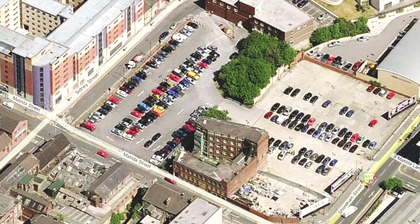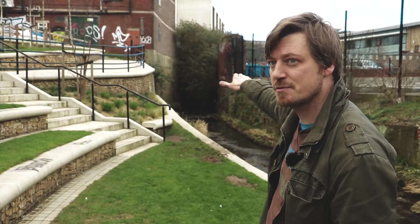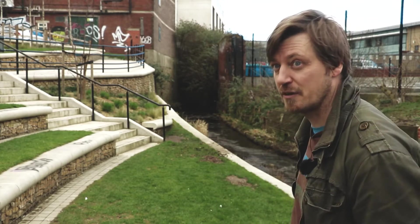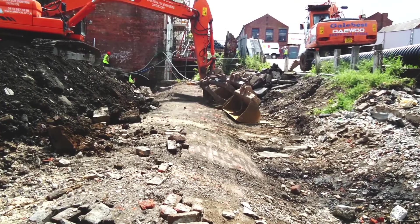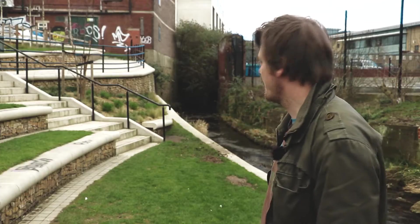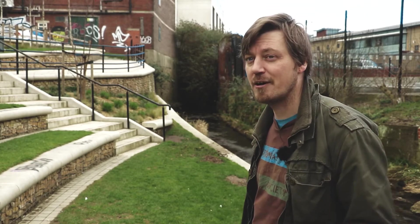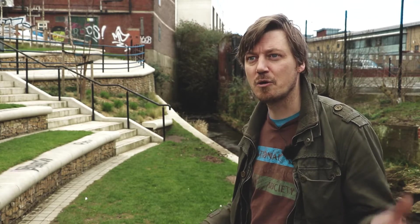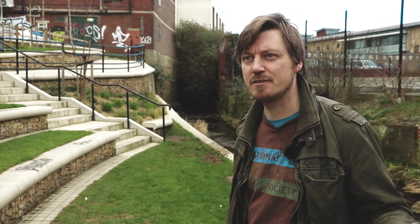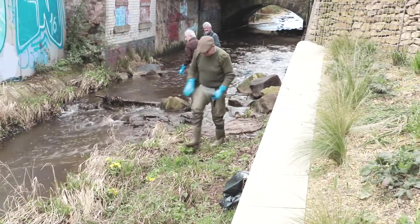Two years ago you wouldn't have been able to see any of this, because there was a concrete culvert which ran about 80 metres — effectively a tunnel enclosing the river from Matilda Street down to the next bridge. That is commonplace across the UK in cities: we bury our rivers and we don't look at them as something of value to our society — we look at them as somewhere to dump waste and all that sort of stuff.